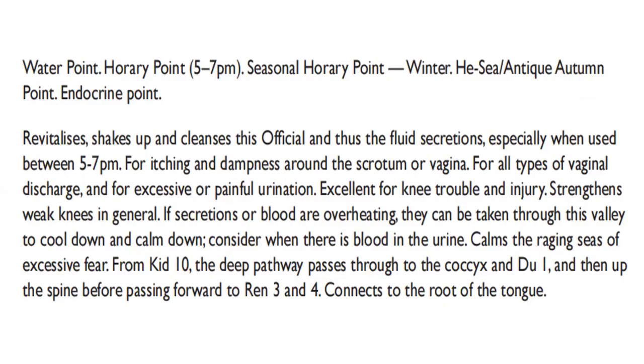Water point, active 5 to 7 p.m., seasonal horary point in winter. He-sea, antique autumn point, endocrine point. It revitalizes, shakes up, and cleanses this official, and aids fluid secretion, especially when used between 5 to 7 p.m. For itching and dampness around the scrotum or vagina, for all types of vaginal discharge, and for excessive or painful urination. Excellent for knee trouble and injury. Strengthens weakness in general. If secretions or blood are overheating, they can be taken through this valley to cool down and calm down. Consider when there is blood in the urine. Calms the raging seas of excessive fear. From Kidney 10, the deep pathway passes through to the coccyx at GV 1, then up the spine before passing forward to Ren 3 and 4. Connects to the root of the tongue.